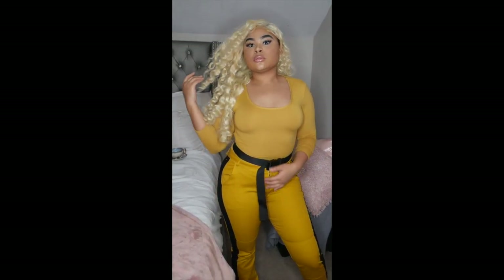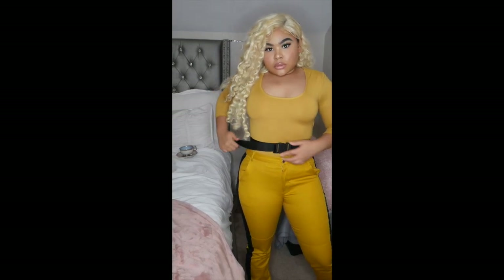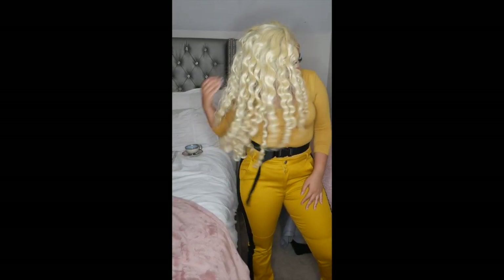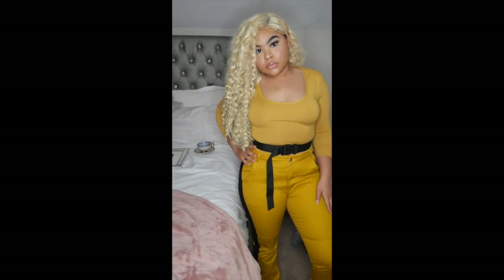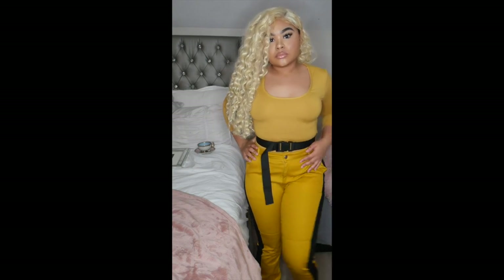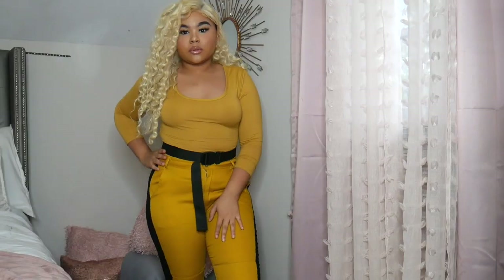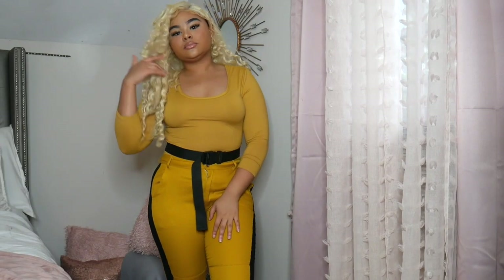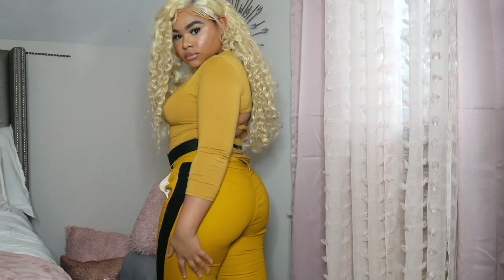The first outfit is inspired by Kill Bill. It's actually a dress that I tucked into the pants to make it look like a shirt. The pants have black stripes on the side to mimic the Kill Bill vibe, and it has a cute buckle belt. In the back, the dress has these cutouts which makes it look really cute.